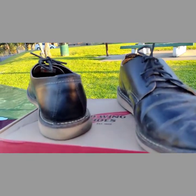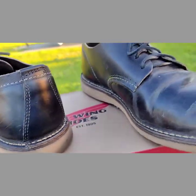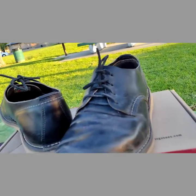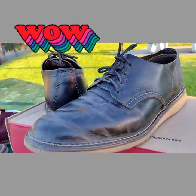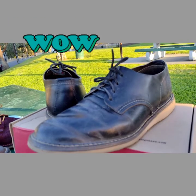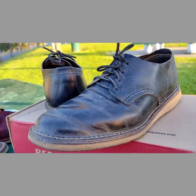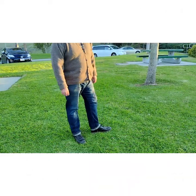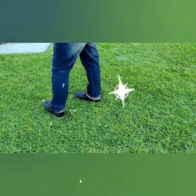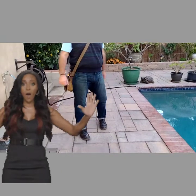Sturdy, practical, and well-designed, Red Wing boots and shoes started life as the shoe of choice for America's workmen before becoming a popular choice for modern-day style-conscious shoppers. Classic designs remain, but the Red Wing range has been updated and expanded with new colors, finishes, and details for the contemporary customer.